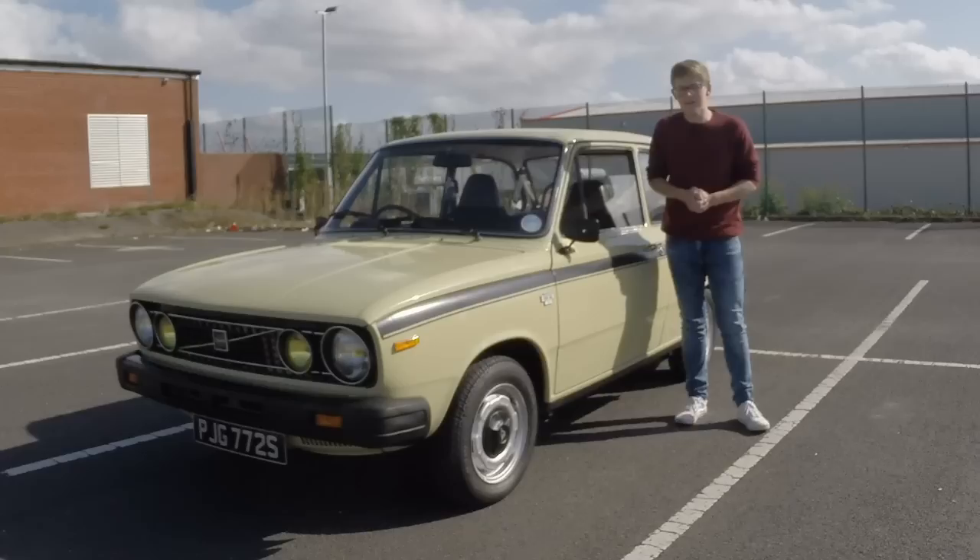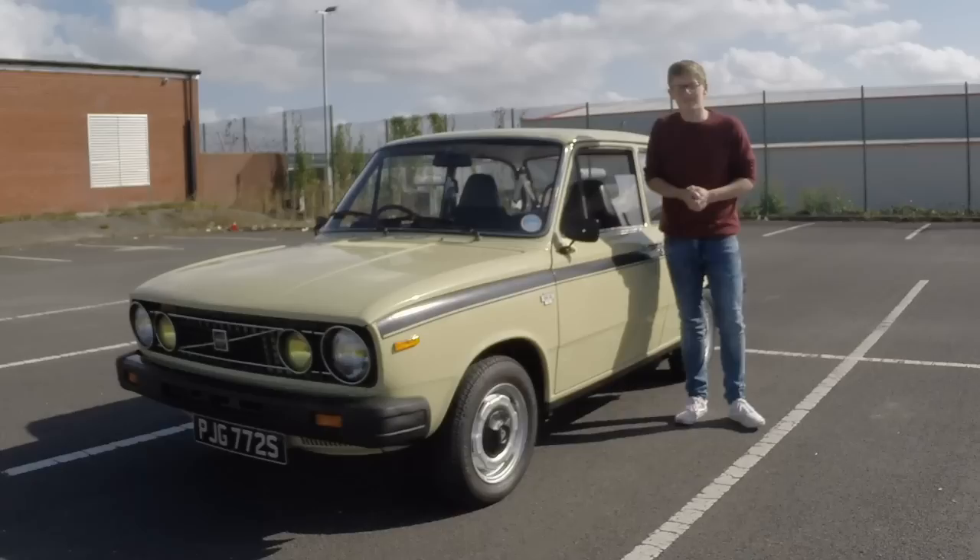This is a 1977 Volvo 66, and apart from being a very small, very interesting, and in the UK at least very rare car, it's also not really a Volvo.